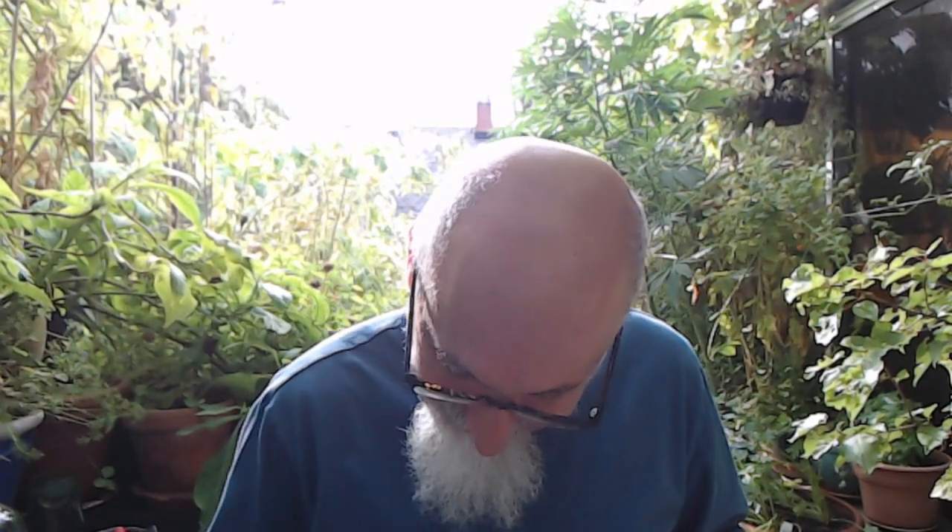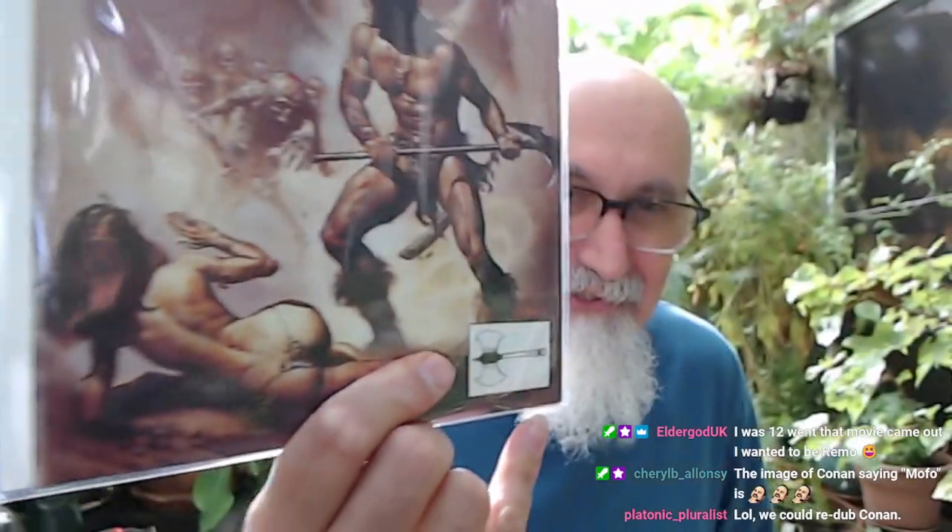This is a Boris cover. Check it out — the other covers were Boris too. This one and the previous were both Boris. Very Frazetta style. This one has Boris's signature right up there — you can see it. Fantastic.